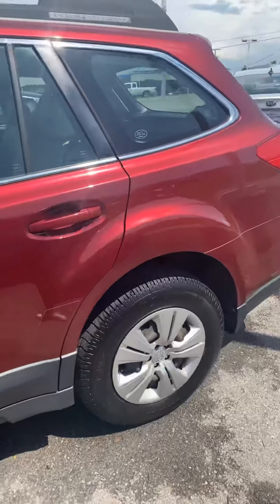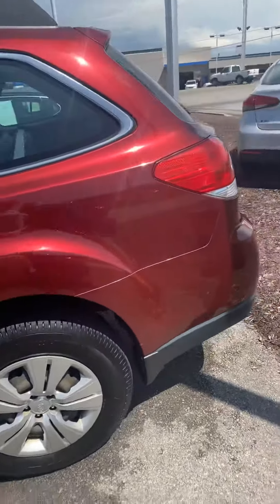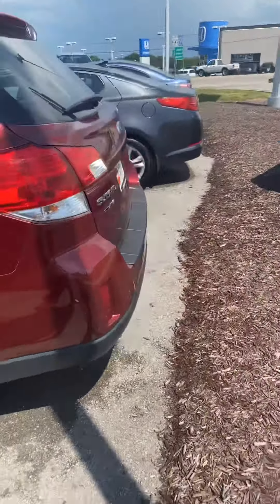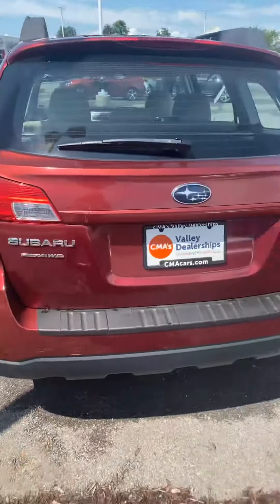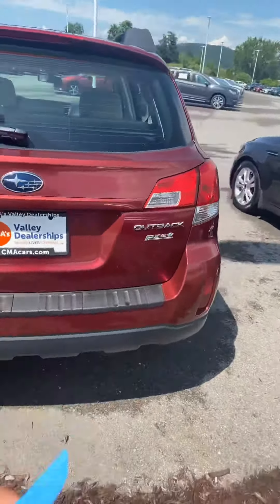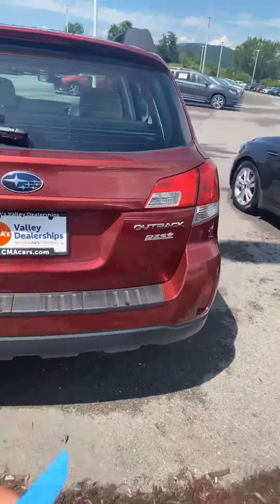This vehicle is super clean. It's had all of its maintenance performed here at Valley Nissan. The timing belt has been changed. The head gasket hasn't had any issues, so it hasn't been replaced. But it's in great shape — it's not having any problems, or they would have gone ahead and replaced it.